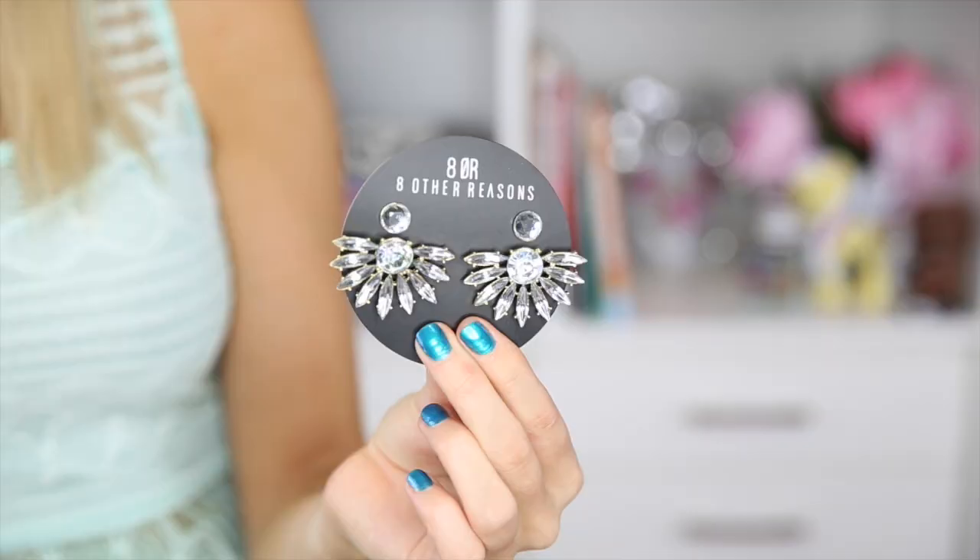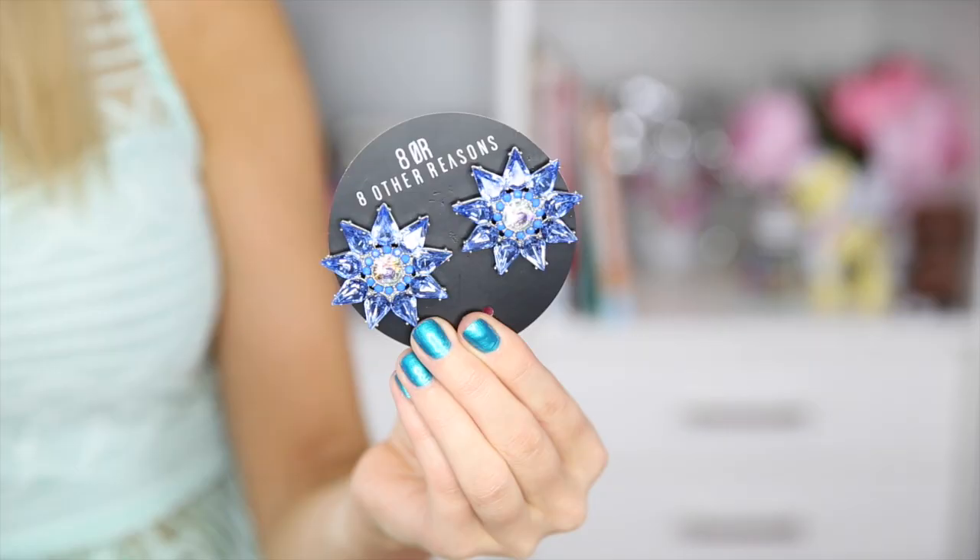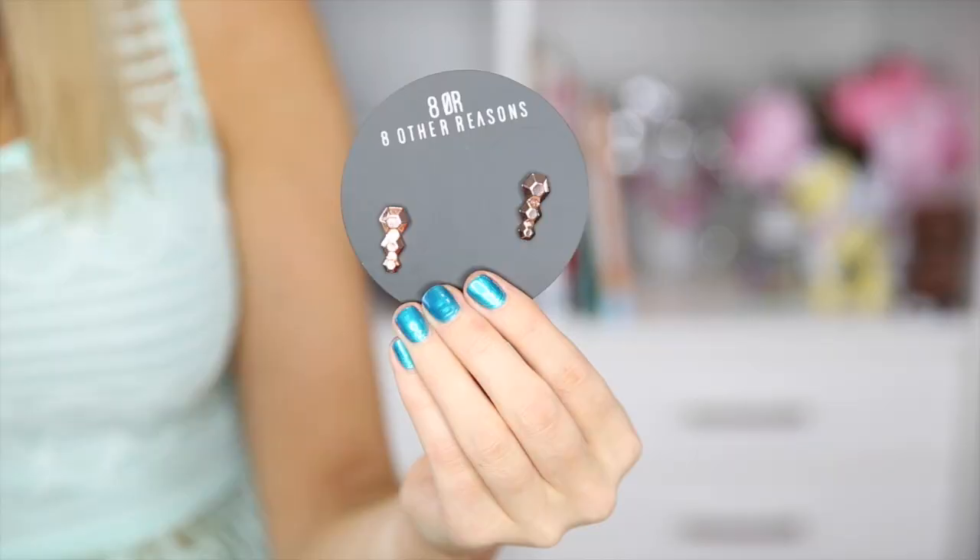The next brand I got a few pieces from is called Eight Other Reasons. A lot of you have seen it on Instagram and seen me wear it — I already own quite a few pieces but I got some from their new collection. One of the earrings I got is really, really spiky, kind of dramatic costume jewelry earrings — there are little tiny crystal stud ones and then a larger crystal fan type earring. Then the next set is a similar setup but in a round shape with a white stone in the middle, and I also got a similar one in blue. They seem to be quite a heavy earring, so probably not an everyday type earring.